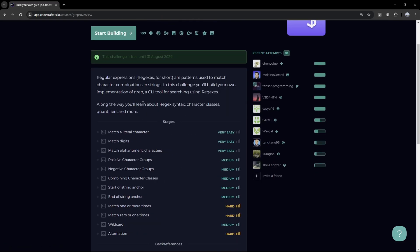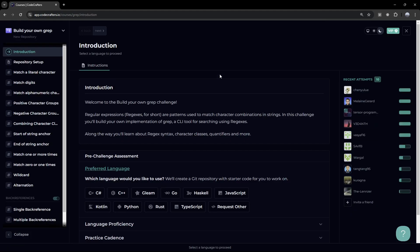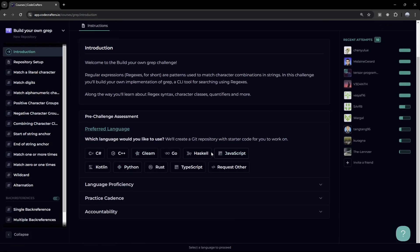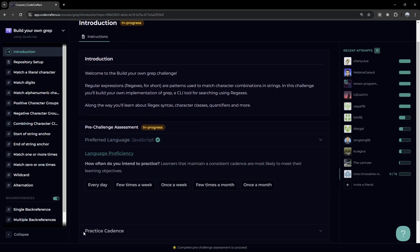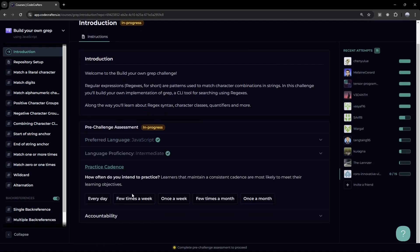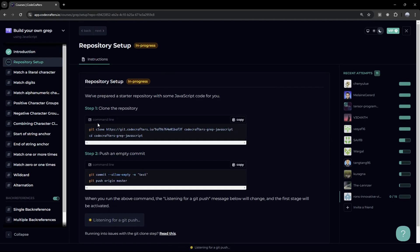For those who don't know, grep uses regular expressions — or regex for short — which are patterns used to match characters, combinations, and strings. In this challenge, you're going to be building it. Let's press on Start Building and go through the process. I'll choose JavaScript — there are different other languages available. I'll say we're intermediate and practice JavaScript a few times a week. Here, we need to clone a GitHub repository — and you'll see why we have to do that.